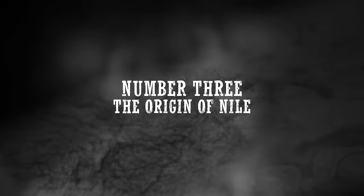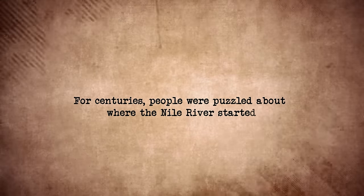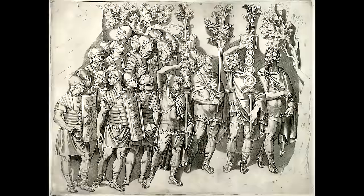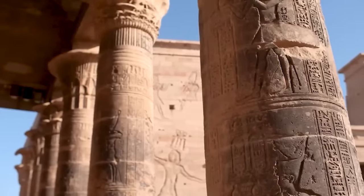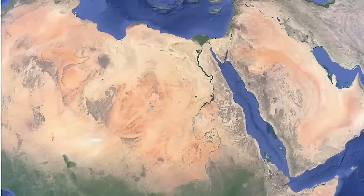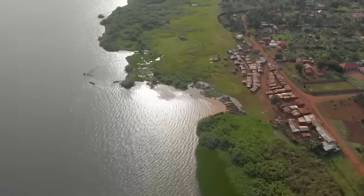The Origin of the Nile. For centuries, people were puzzled about where the Nile River started. It was a big deal, because the Nile is super long and flows through lots of countries. Some thought there was only one starting point, but it turns out there are a few. The Nile has two main parts — the Blue Nile and the White Nile. They meet up in Sudan to form the big Nile River, which made it hard for early explorers to figure out where it all began.